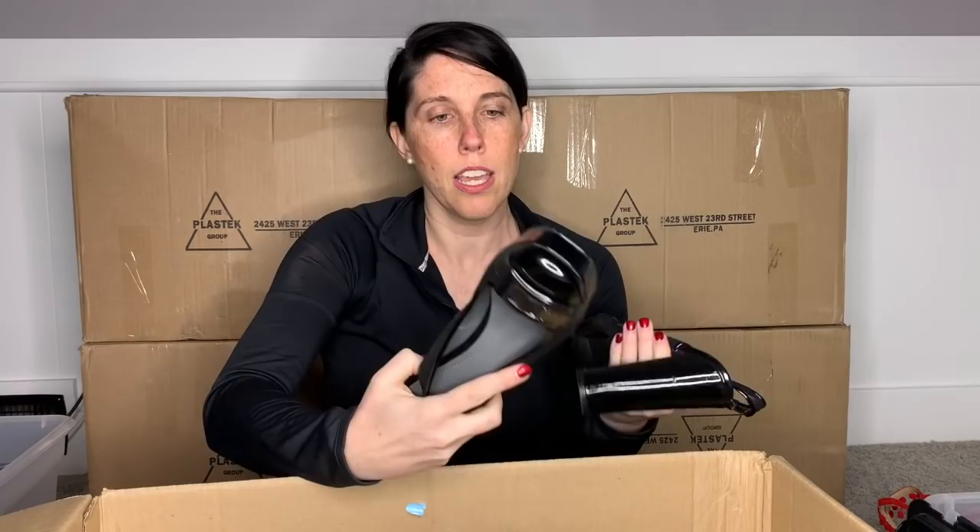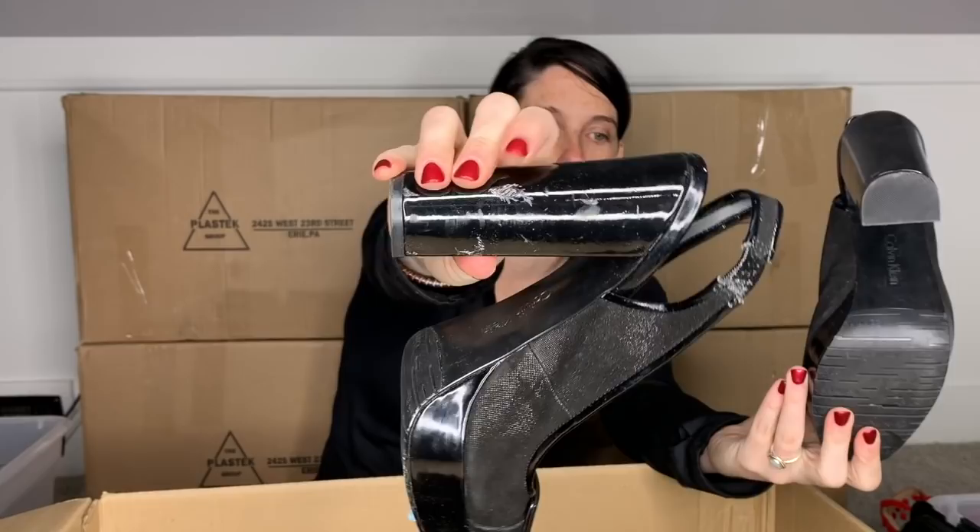This is a very dated pair of Calvin Klein's. They do have quite a bit of wear on the heels — like a platform heel. I think they're dated. The soles don't look bad at all, but look at that gash right there. I think I'm just going to go ahead and throw these in my donation box.